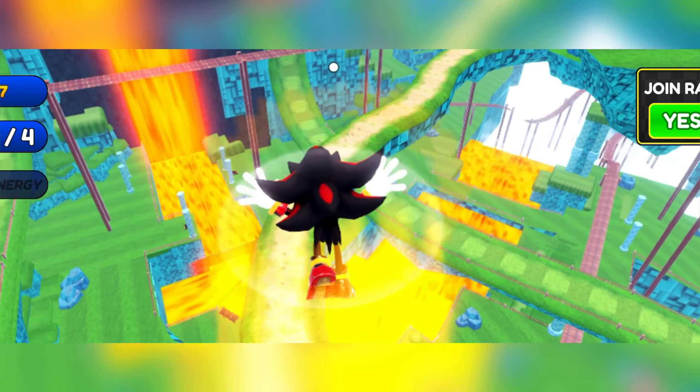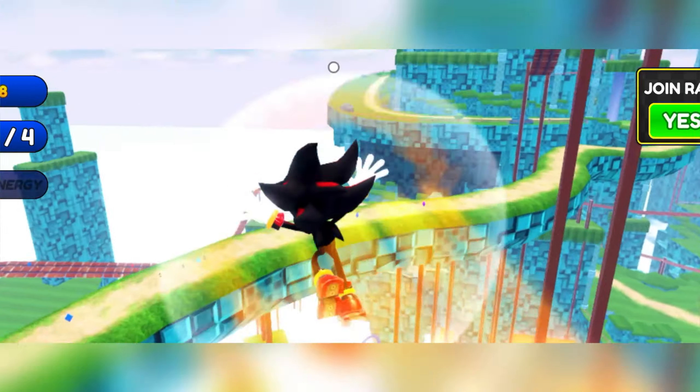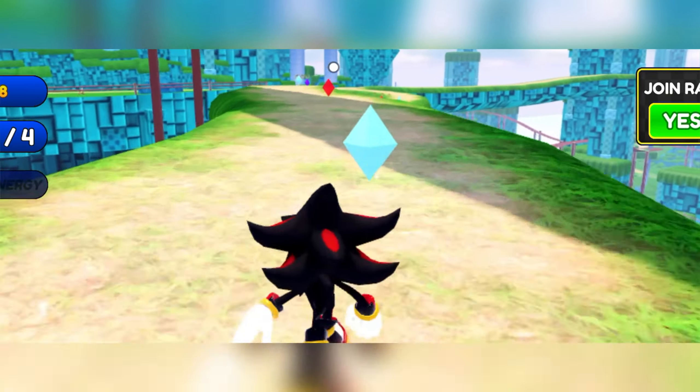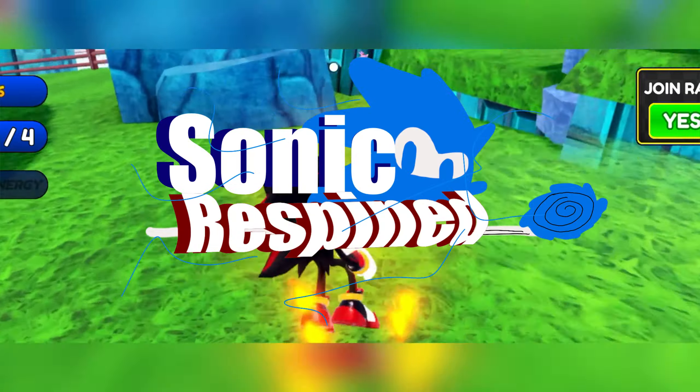Hold up, we're not done. While editing this, I just realized how did it take me this long to realize I didn't put the title of the series? Either way, here's the logo. Peace out.